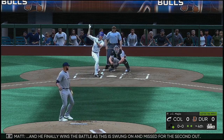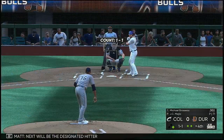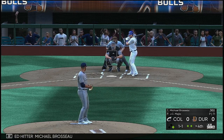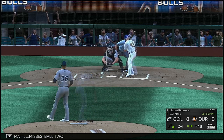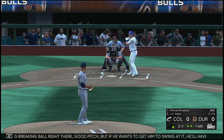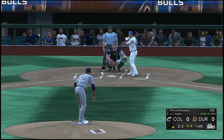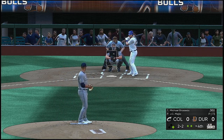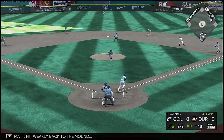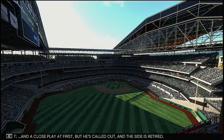Not surprised he's late on a heater right there — just saw an off-speed pitch, wanted to stay back a little bit too long. A foul ball. Good swing on a tough pitch and he'll stick around to see another one. 3-2 one more time. He finally wins the battle as this is swung on and missed for the second out. Now next will be the designated hitter Michael Brasso. The 1-1 — misses, ball two. A big sweeping breaking ball right there — good pitch. In there, 2-2. Hit weakly back to the mound and a close play at first but he's called out — the side is retired.